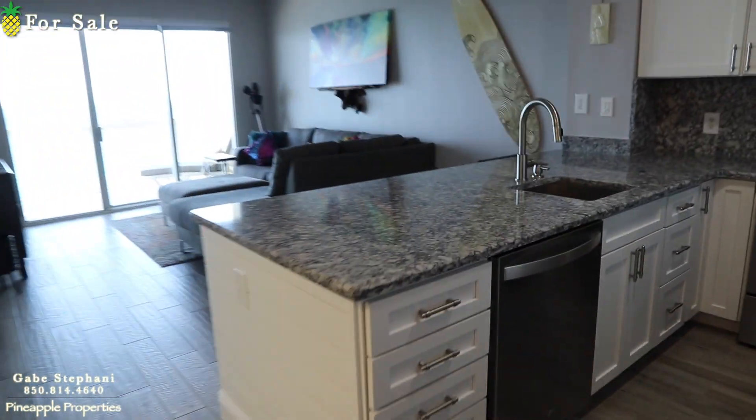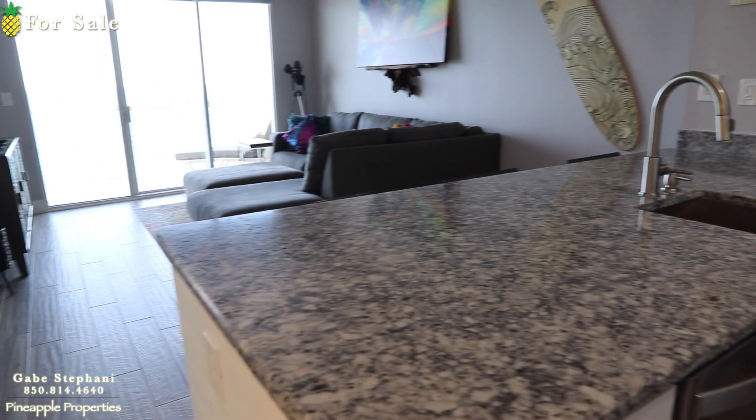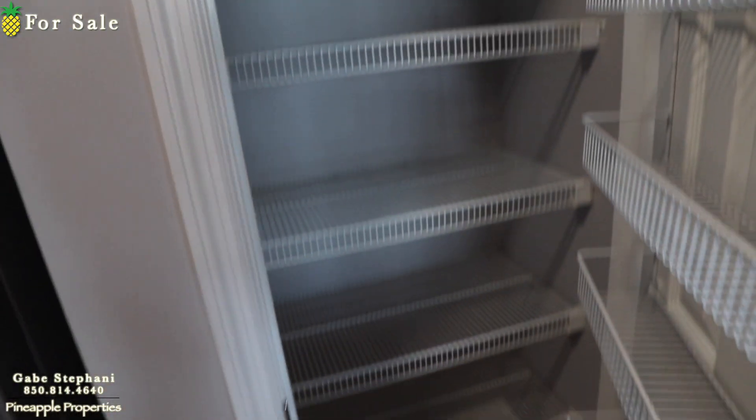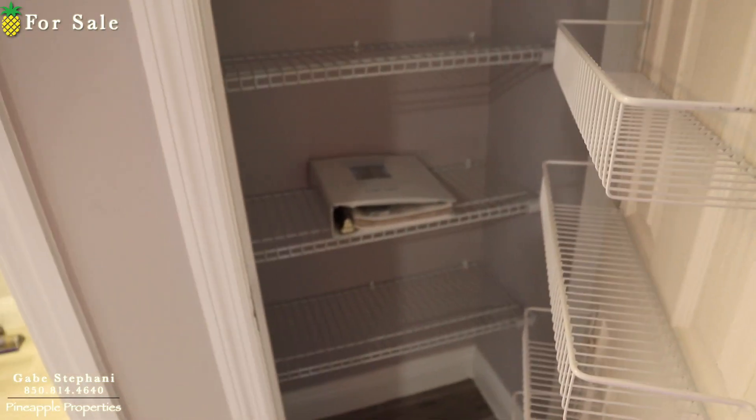The kitchen granite's been redone and they've put it all on the same level. Appliances are all stainless steel now. It does have a full pantry here — a lot of people use this pantry as an owner's closet if you want your owner's things stored in here.